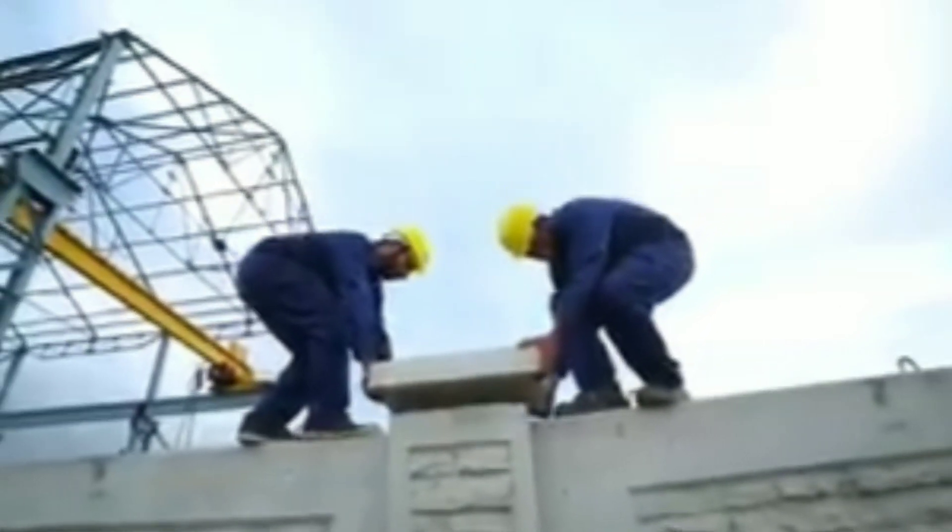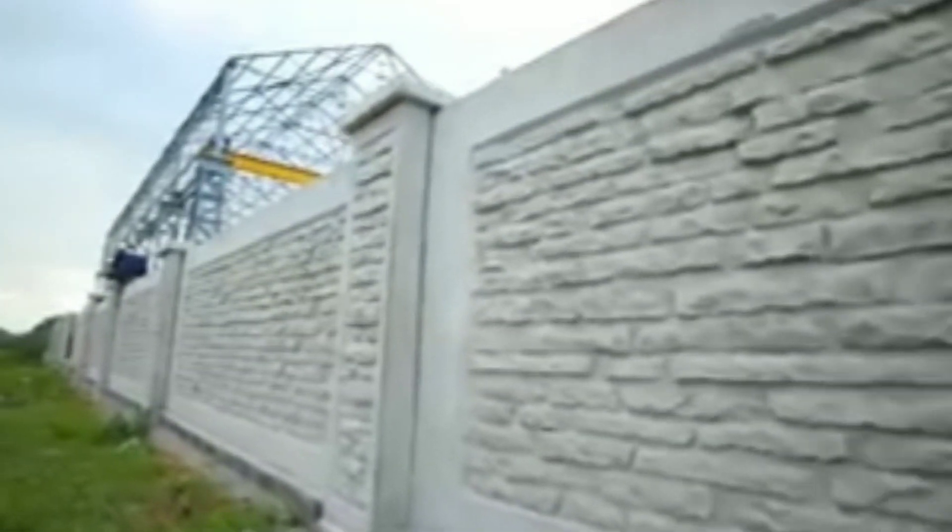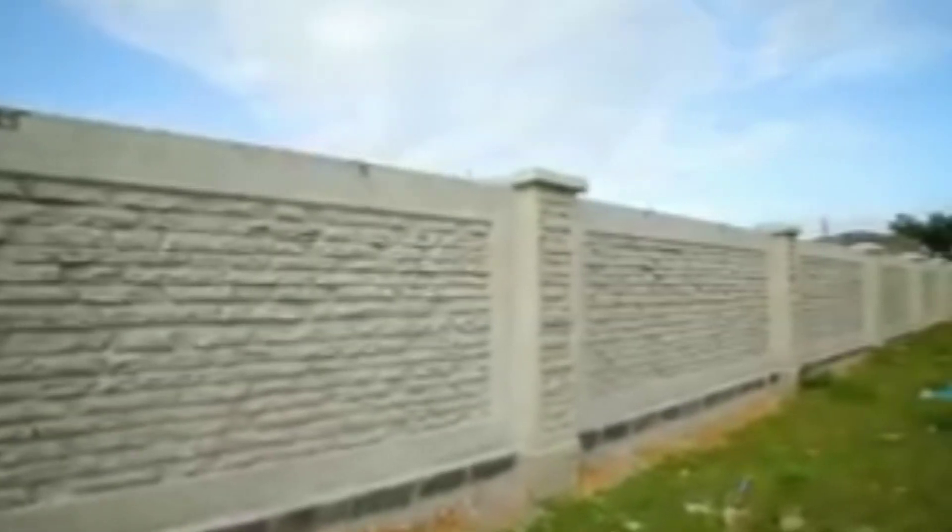Kineck precast boundary wall is a premium precast concrete walling system with architectural form finishes with bash bricks or wild stone textures on both sides of the wall. Long lasting and incredibly durable fencing systems are the product of our dedication to detail and refusal to cut corners.